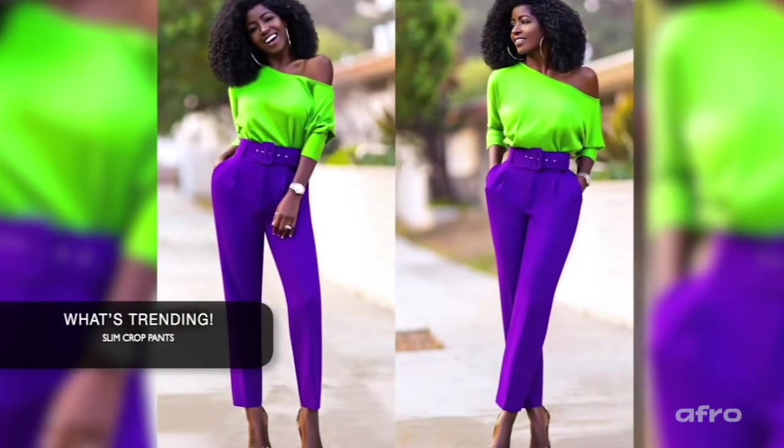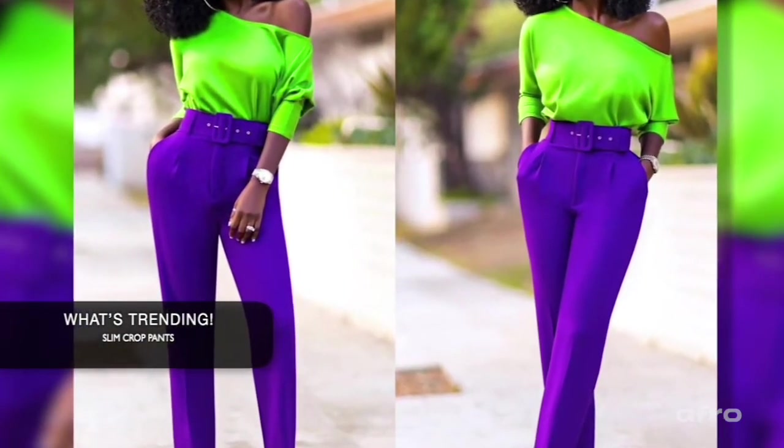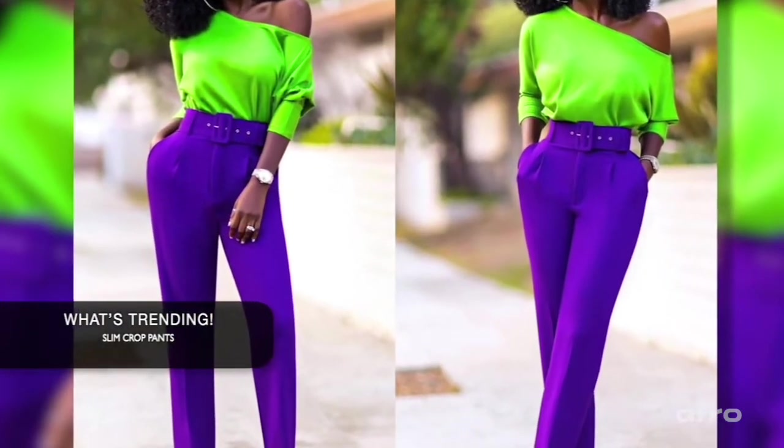And lastly in this segment — slim crop pants. I'm saying yes, and I'm saying yes. We done renamed the cigarette pants — y'all are so wild. The fashion industry, we do the most of that. We be renaming stuff. This is cigarette pants, which debuted early 70s, but I like it though. It's okay if they rename it — it's just cigarette pants slash slim crop pants. I love it.